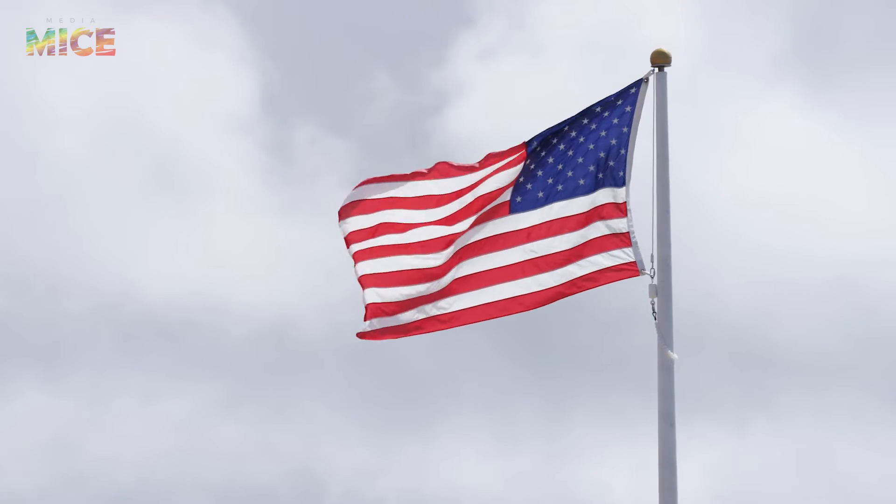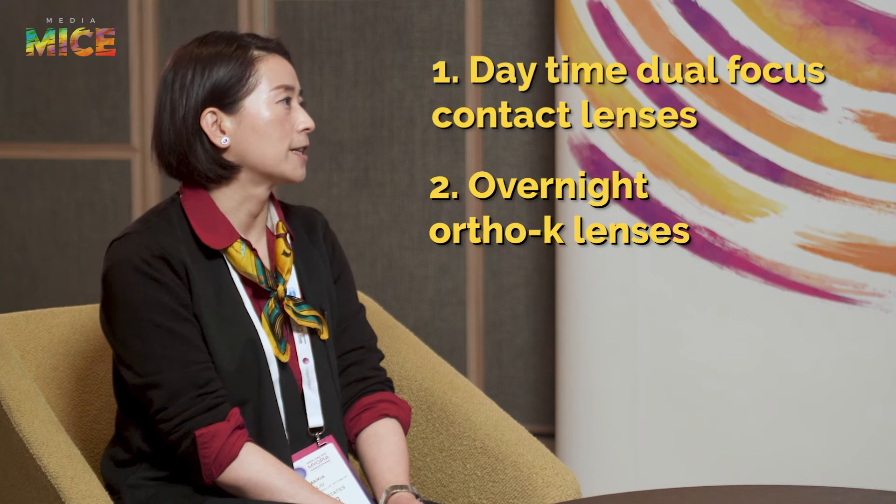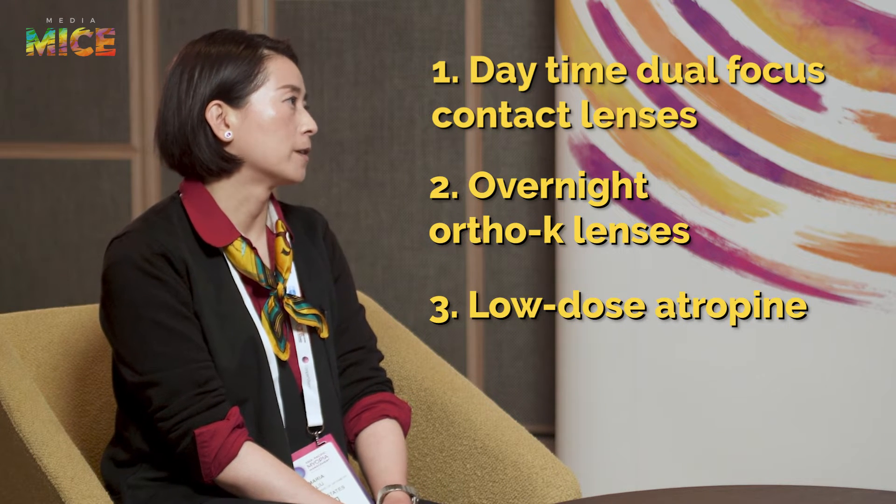In the US, we have primarily three evidence-based treatment options: daytime dual-focus contact lenses, overnight orthokeratology lenses, and low-dose atropine. All of them, with the exception of MySight One Day, are still considered off-label use, meaning they're not FDA-approved for the indication of myopia control, even though they themselves are FDA-approved treatments or devices.